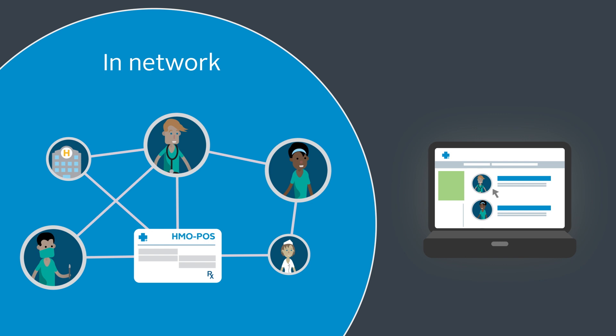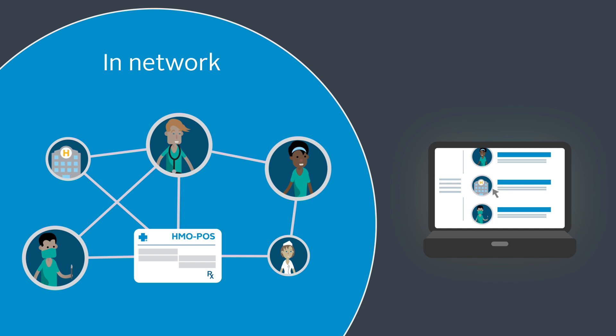It's important to use the find-a-doctor tool on our member website to find a participating network doctor, specialist, or hospital.